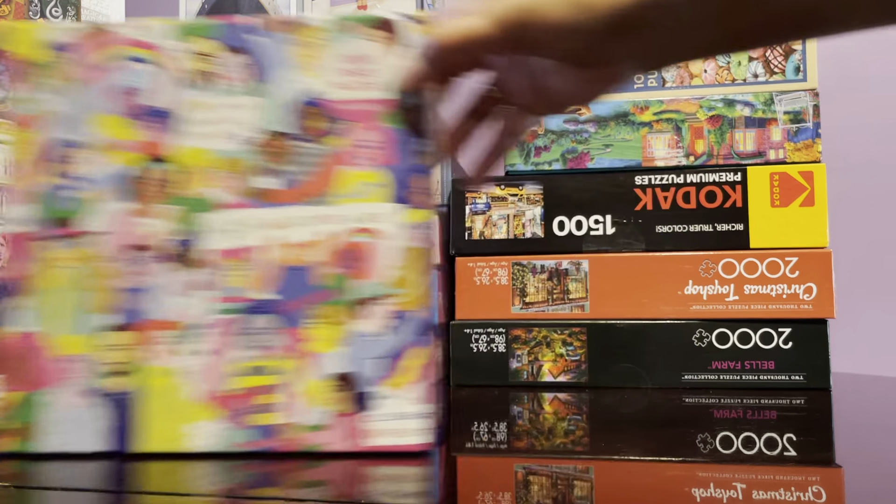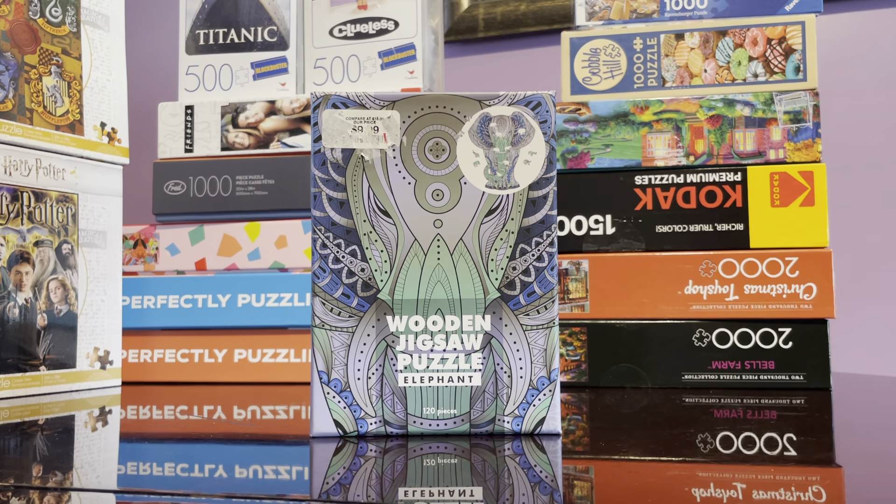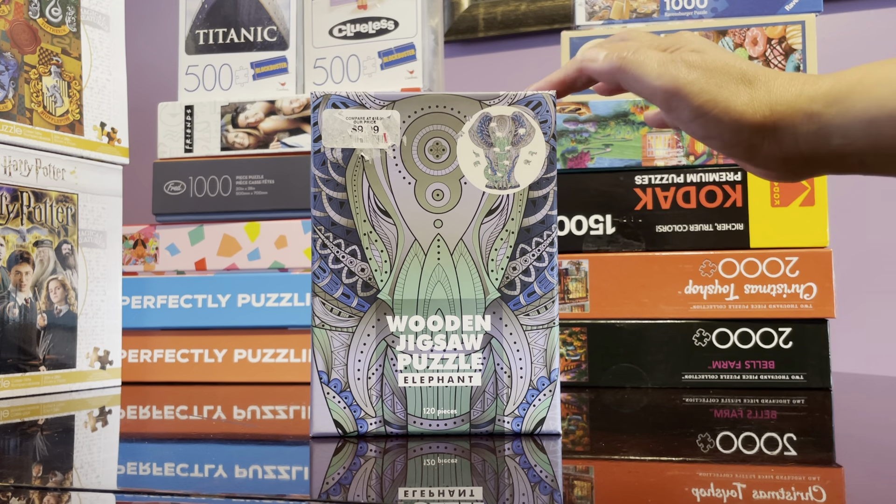Next is this wooden jigsaw puzzle which I have already reviewed. I just bought it last week and was so excited. It's from Professor Puzzle, only 120 pieces, and I got it for $9.99 on sale. They have different odd shapes, very very tiny pieces. Since this was my very first proper wooden jigsaw puzzle, I was impressed with the quality. I did make a review on this one last week — I love love love this one.